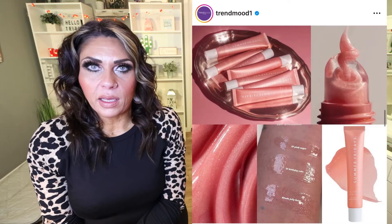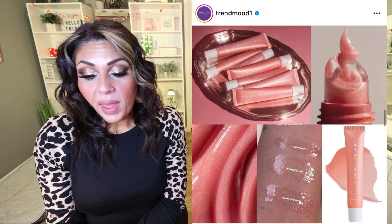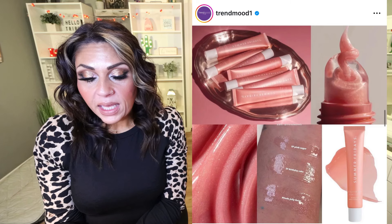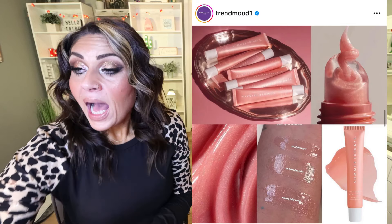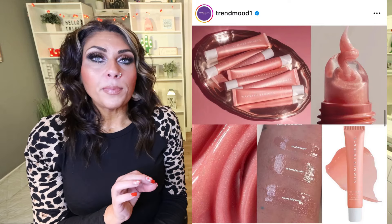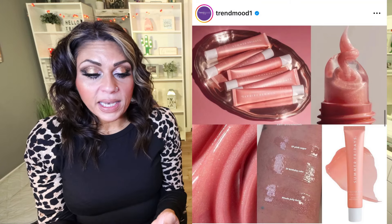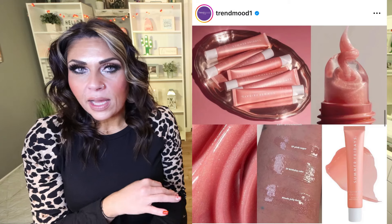Summer Fridays is releasing a new sparkly Lip Butter Balm in Birthday Cake. I love birthday cake flavored anything. It's a silky vegan balm that hydrates and soothes dry lips with sparkle for $24, available February 15th at Sephora and on the Summer Fridays website. I actually have a Summer Friday lip balm right here — I really like it, though I think $24 is pricey for a lip balm. The Summer Fridays balms are all the rage, especially with kids at Sephora. I'm interested in this and definitely want to check it out in store.